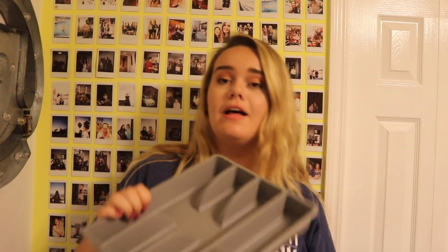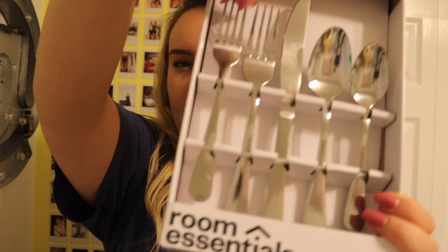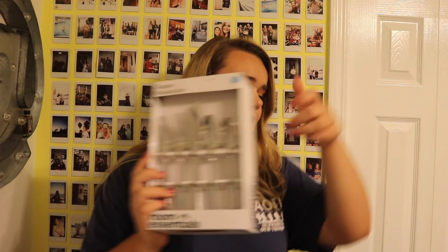I got a little cutlery tree for 99 cents — total steal. To go with that, I got the Tegan flatware set from Target — regular silver spoons, knives, and forks with rounded bottoms. I believe it was around $10, which is a really great deal since even at Marshall's, TJ Maxx, and Ross they were $20–30.